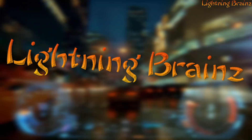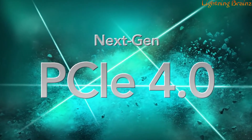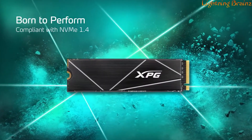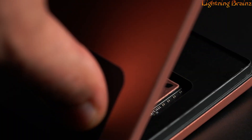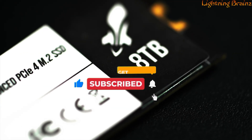Hey everyone, welcome to the Lightning Brains channel. Today, we're diving into the world of high-speed storage with a focus on the best M.2 NVMe SSDs of this year. Whether you're building a new PC, upgrading your gaming setup, or simply looking to speed up your laptop,